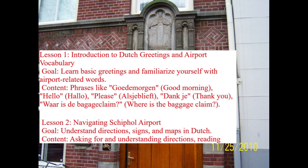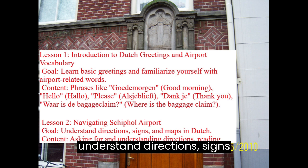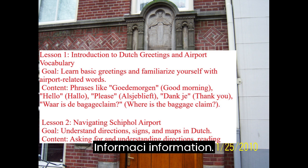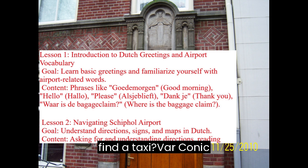Lesson 2: Navigating Schiphol Airport. Goal: Understand directions, signs, and maps in Dutch. Content includes asking for and understanding directions, reading signs such as Uitgang (Exit) and Informatie (Information). Learn phrases like 'Where is the exit? Waar is de uitgang?' and 'Where can I find a taxi? Waar kan ik een taxi vinden?'